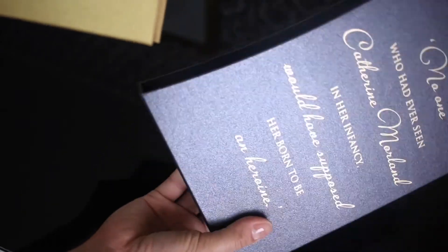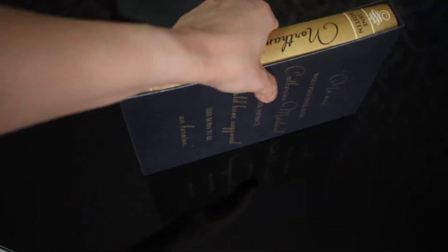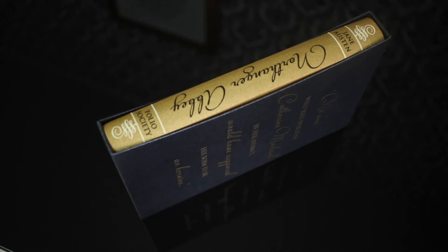Mine is Sense and Sensibility, a book I read this year and I'm absolutely in love with it, but I look forward to reading Mansfield Park and Northanger Abbey too. I hope I like them. See you guys in the next video and thank you for watching!